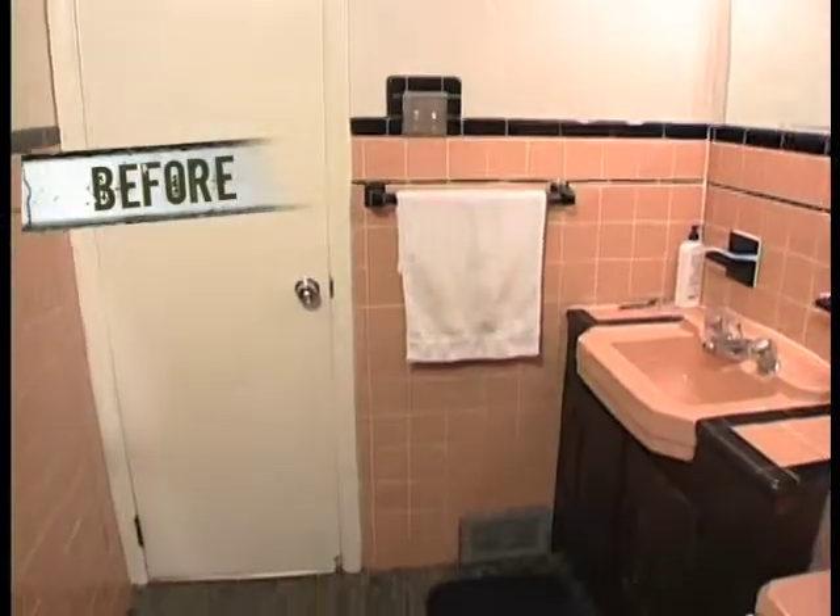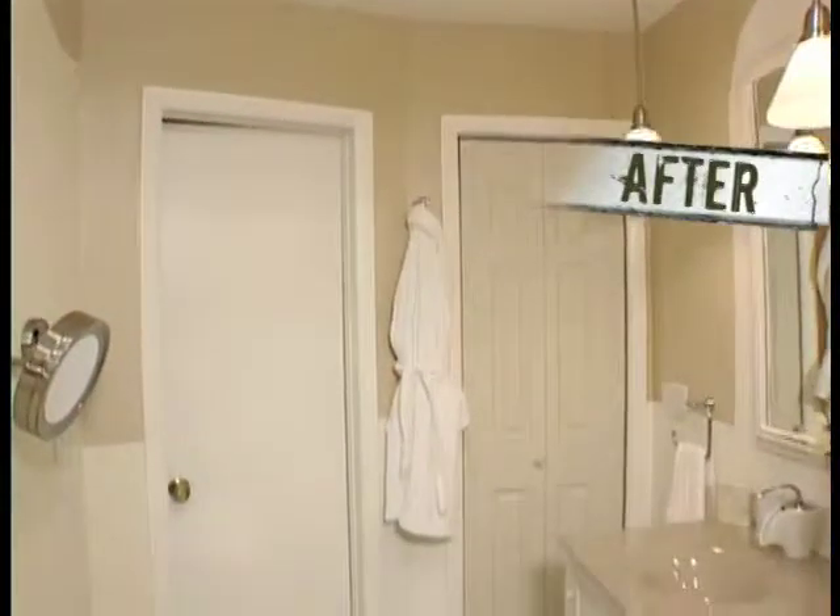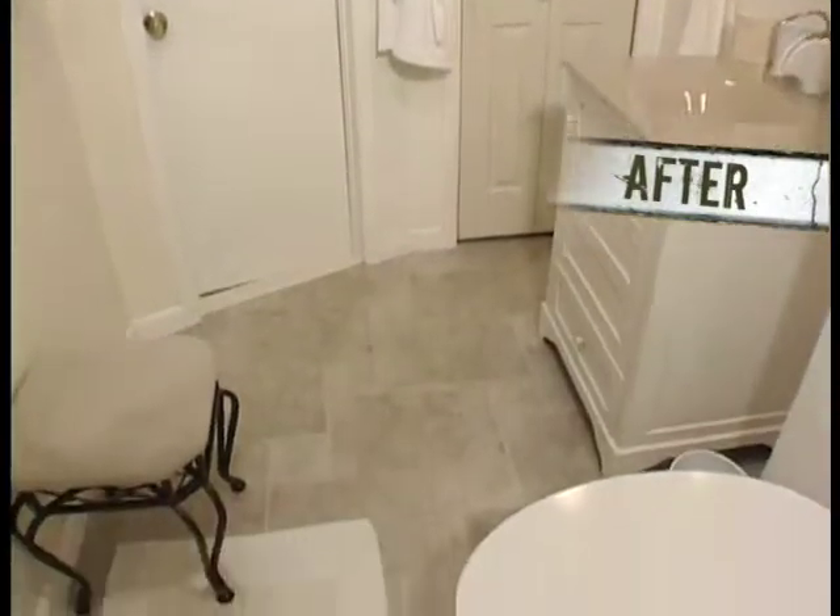We never saw a bathroom this pretty. It's like a piece of art. It's very beautiful. It's much better than we could ever imagine.